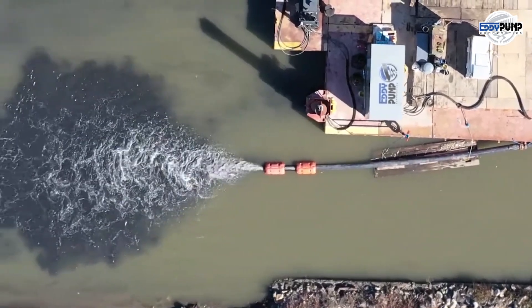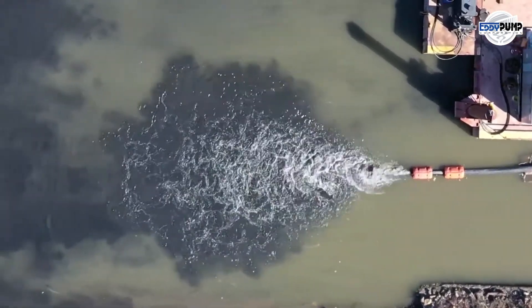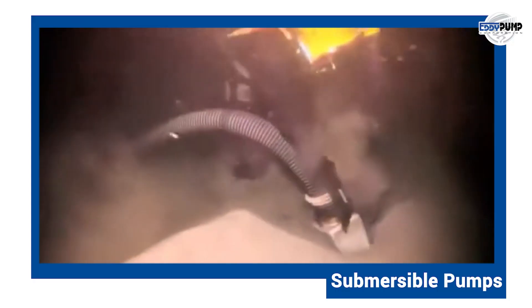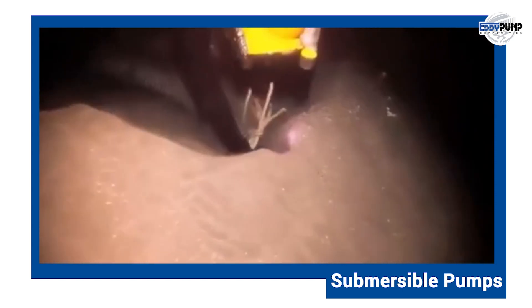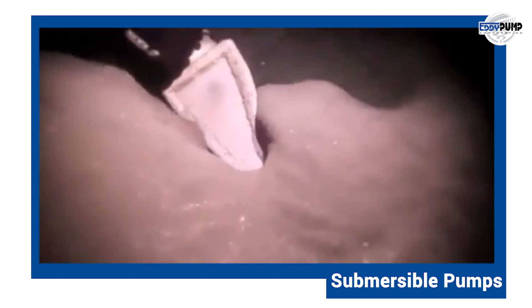Transporting bauxite ore from the mining site to processing plants is no small feat. Here, Eddy Pump's submersible pumps come into play, facilitating the smooth movement of ore through pipelines and transport systems.